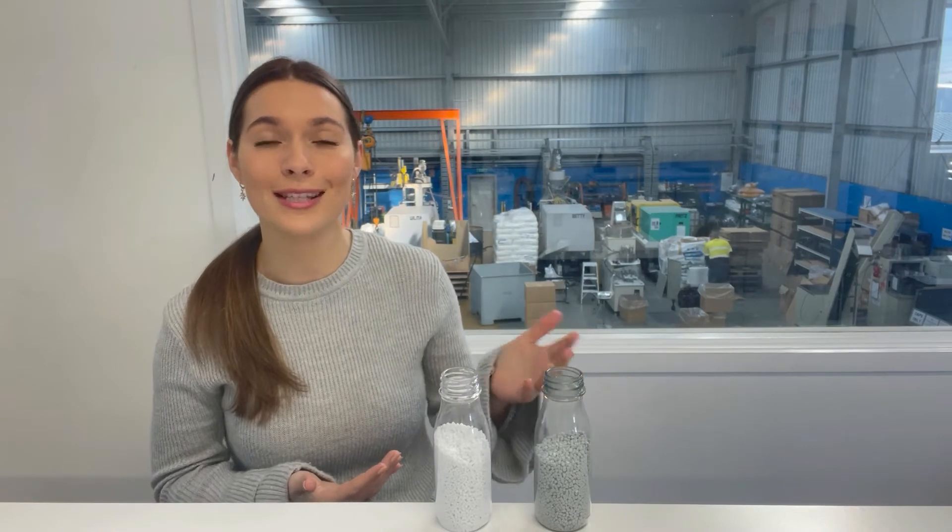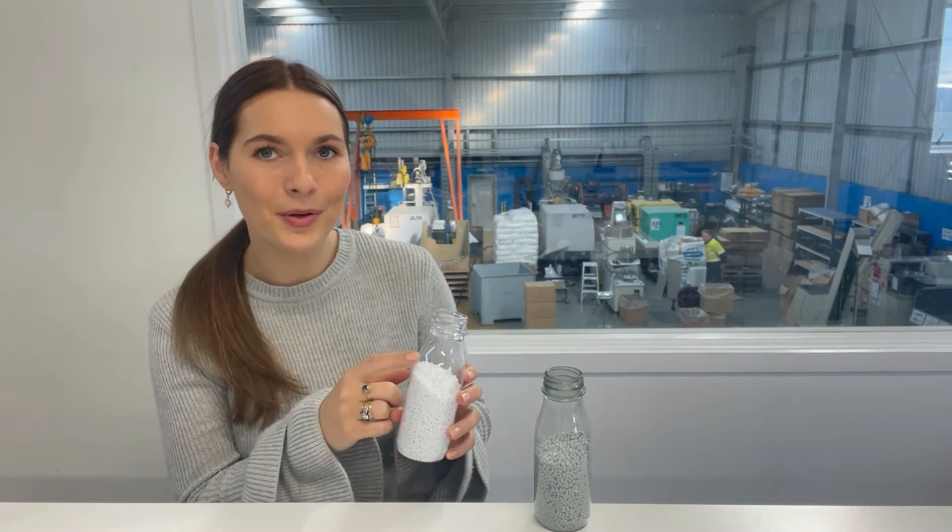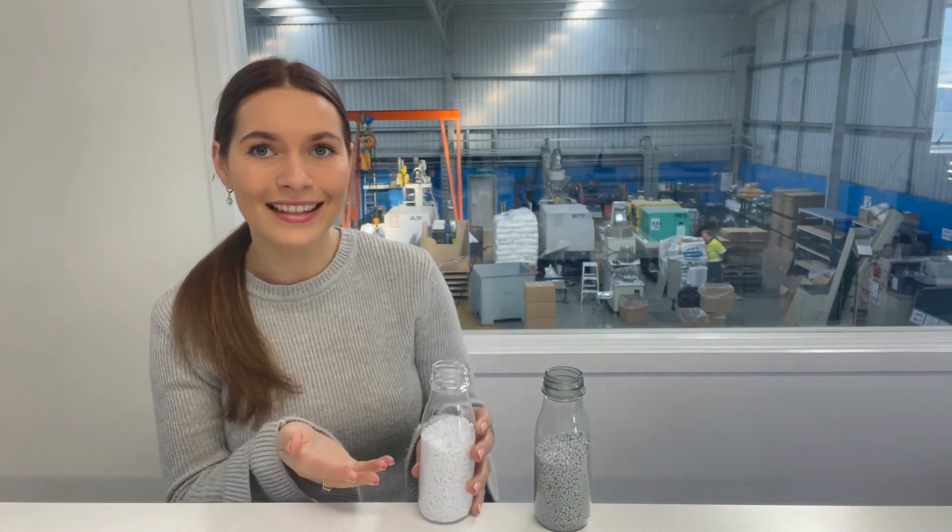The awesome thing to know about it is that that's how you can tell if the company is being honest and using recycled material in their products, if that's what their packaging is claiming. If you were to see a really clear bottle like this, it's unlikely that that is truly recycled plastic.